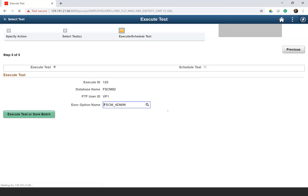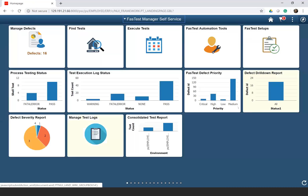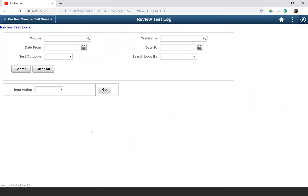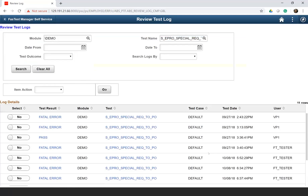One other functionality is Manage Test Logs. This allows you to search for test logs based on search criteria — it can be based on a module, a range of dates, or based on test outcomes. For example, selecting a shell and clicking search brings up results similar to the review test log we saw from the other tile, but this is the main navigation from where you can come and check this.